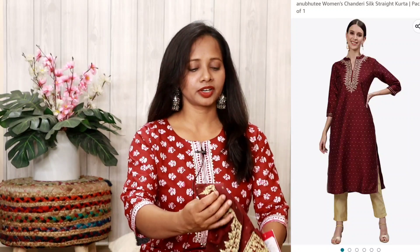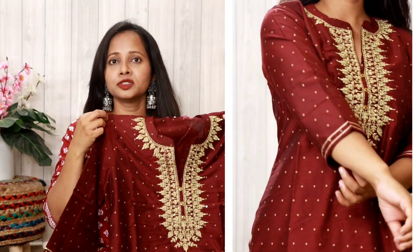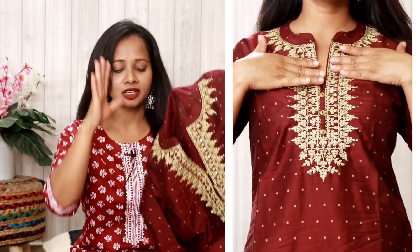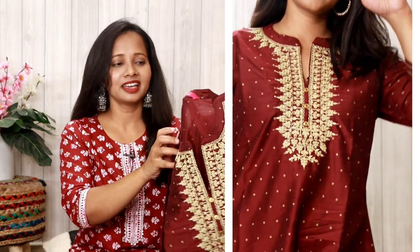Alright, like I said, mostly daily wear and summer appropriate. So this first dress I recommend for parties is from the brand Anubhuti, which I have in size M. This dress is basically in chanderi silk fabric, which is known for its beautiful shine. As you can see, it's a maroon color — and for Indian party dresses, maroon is just a perfect match. It's a really beautiful, proper dress.